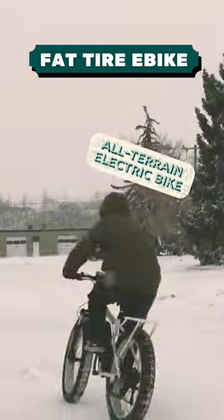Go all out with the Wild Goose Mat Tire E-Bike. Tackle any type of terrain like grass, mud, sand, rain, or snow thanks to its massive tire.